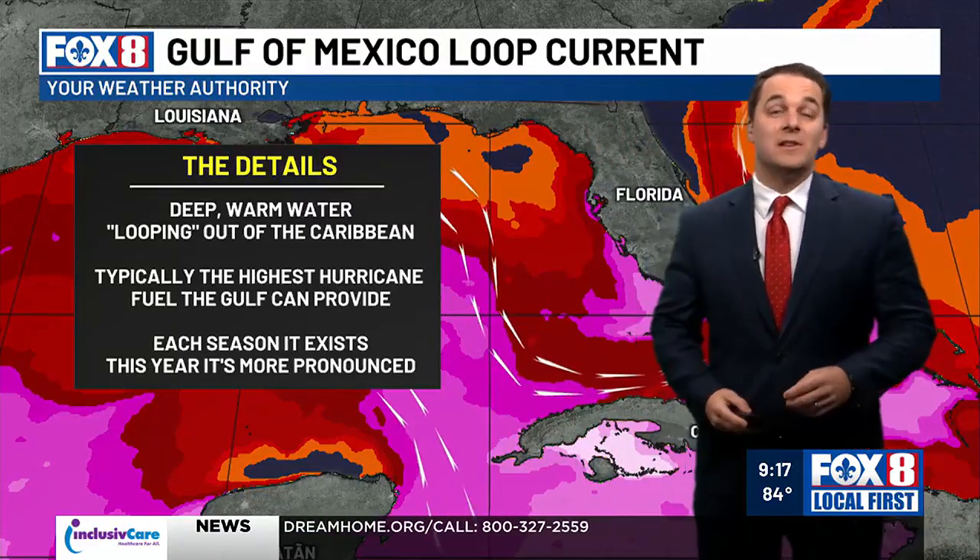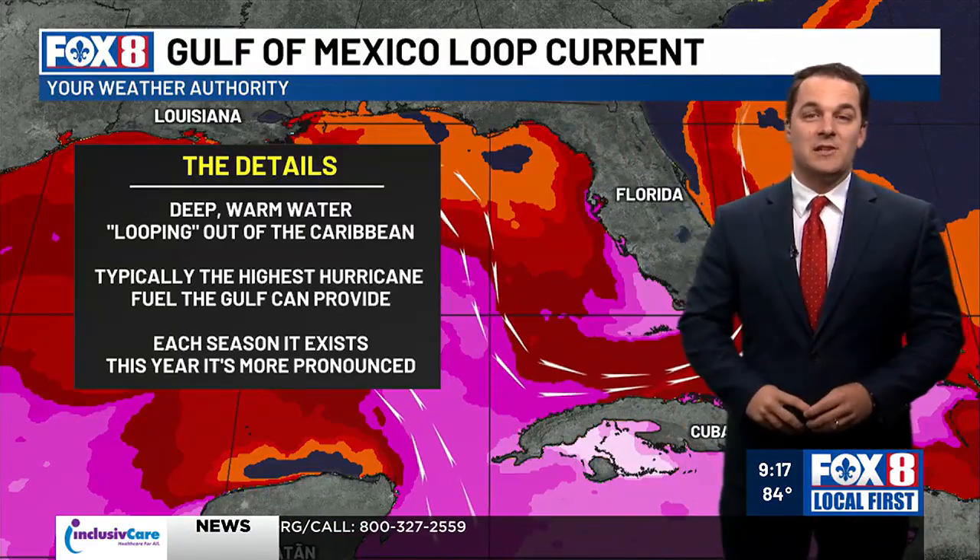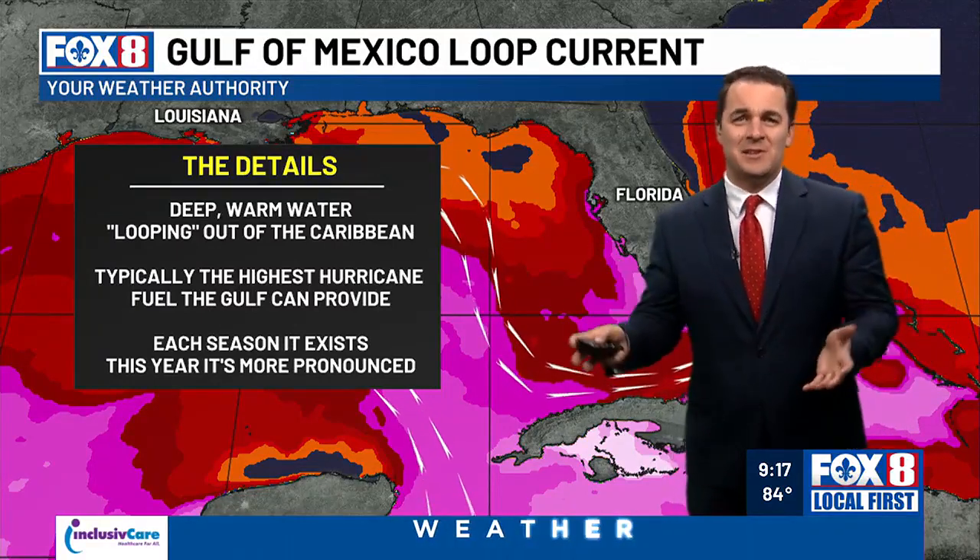Typically the highest hurricane fuel in the Gulf is over the Gulf of Mexico's loop current that comes out of the Caribbean. And each season this exists — this is not something new, not something randomly happening this year. But this year it's certainly more pronounced than what it has been over the past few years.